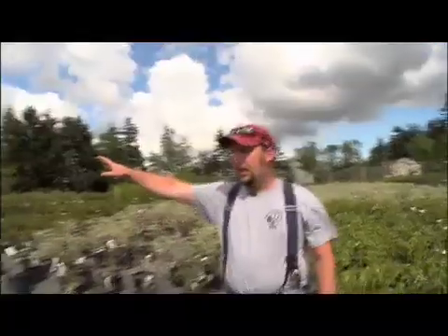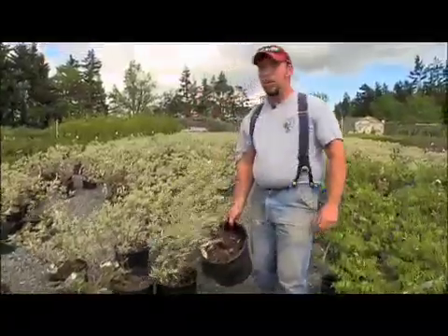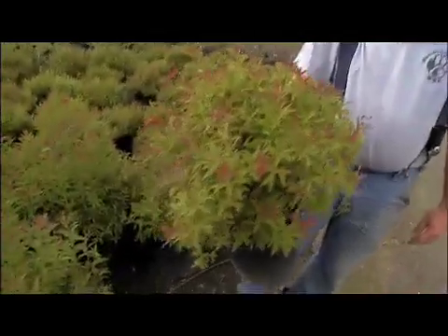We're selling six to seven thousand, twenty-five thousand, sixty thousand of these a year. Japanese Maples, Variegated Willows, these are Spirea. We grow about nine different cultivars of these.